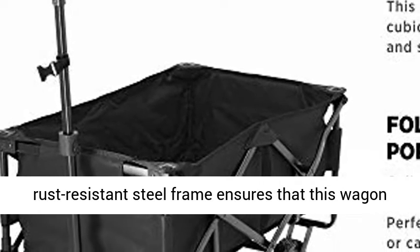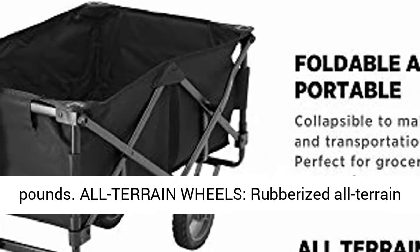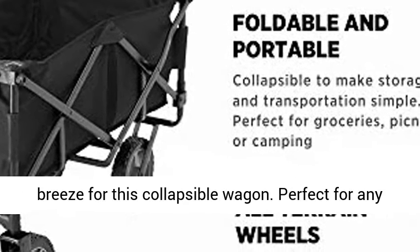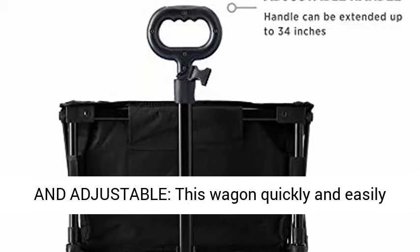A heavy-duty, rust-resistant steel frame ensures that this wagon will last long and carry loads of up to 150 pounds. Rubberized all-terrain wheels make grass, stone, curbs, and pavement no obstacle for this collapsible wagon. Perfect for any kind of outdoor activity.